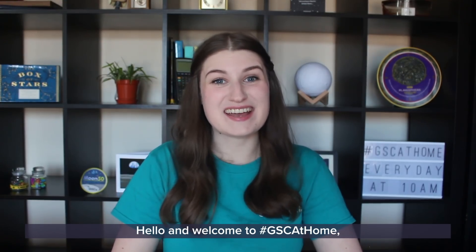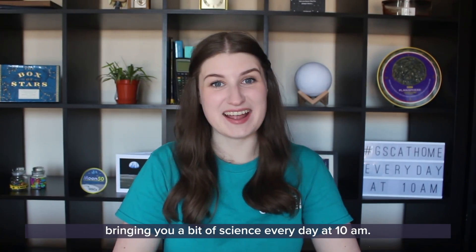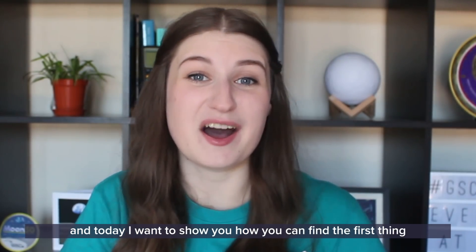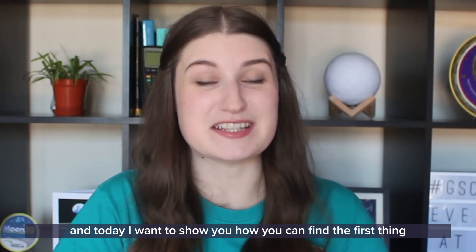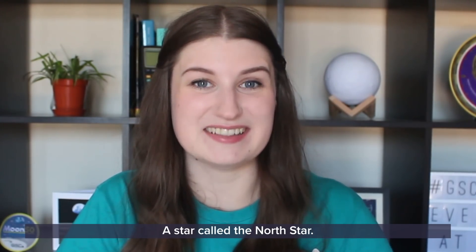Hello and welcome to GSC at home, bringing you a bit of science every day at 10am. My name is Natalie, I'm an astronomer and today I want to show you how you can find the first thing I always look for whenever I go stargazing — a star called the North Star.